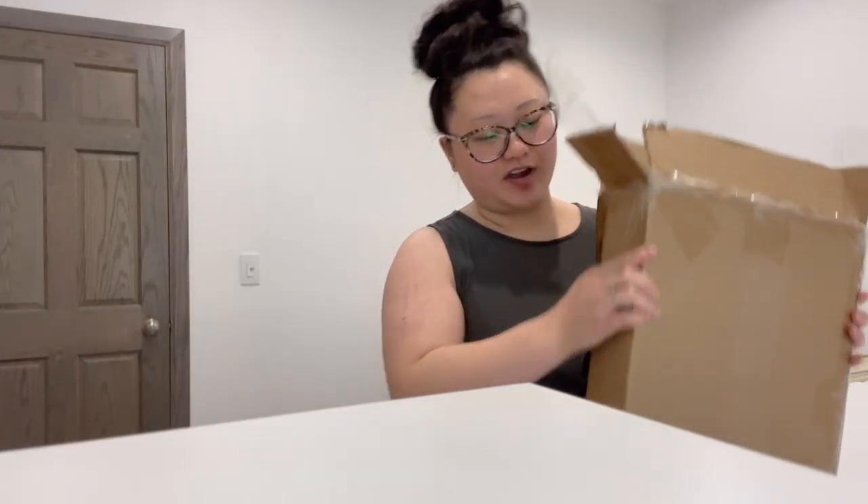My nightstand is finally here. I already opened it but not entirely yet, so give me a sec.